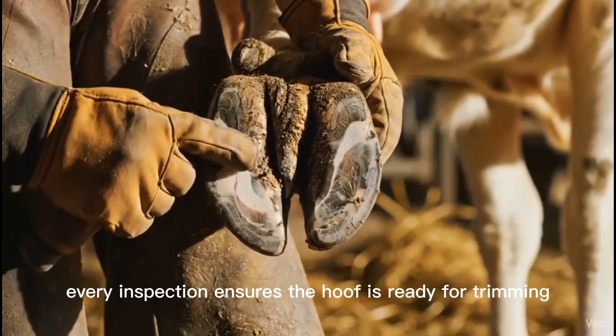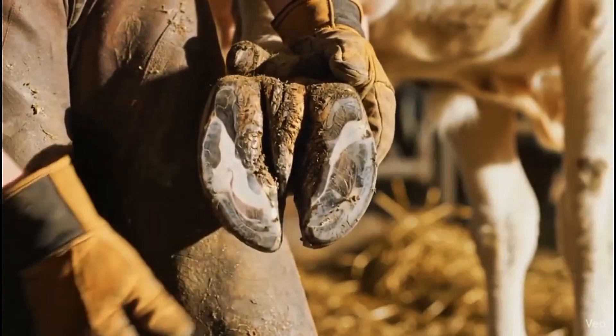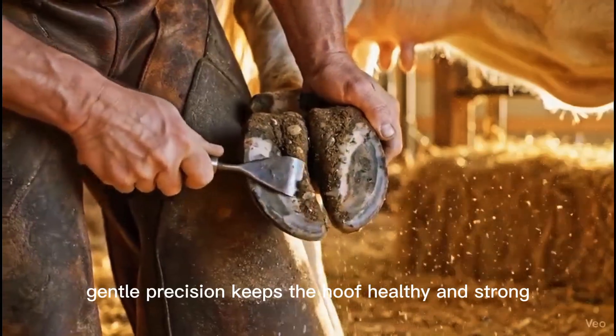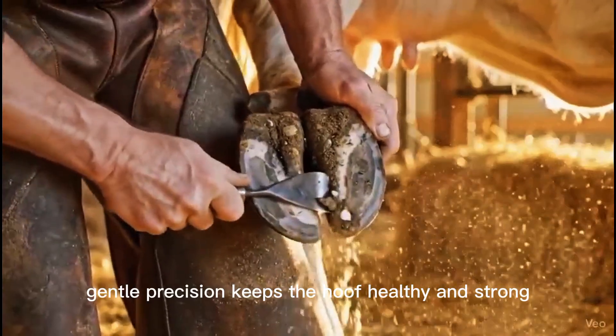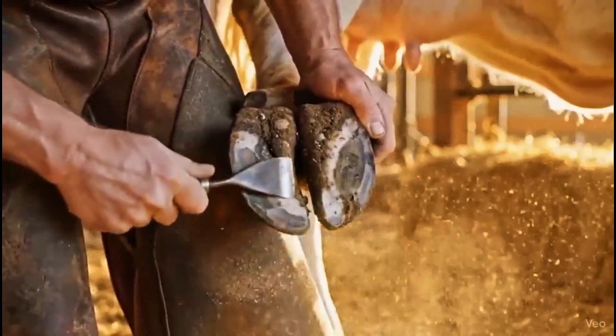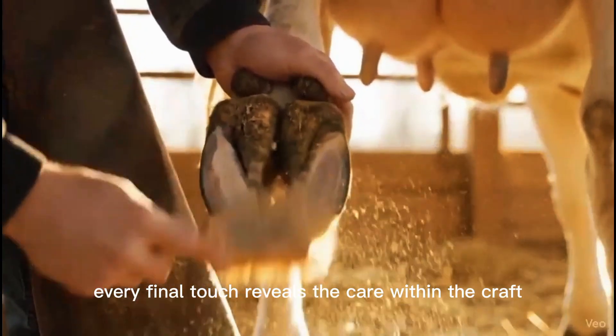Every inspection ensures the hoof is ready for trimming. Gentle precision keeps the hoof healthy and strong. Every final touch reveals the care within the craft.